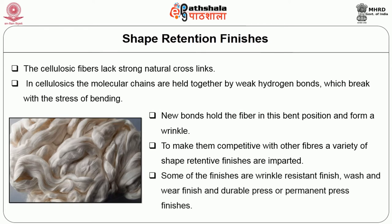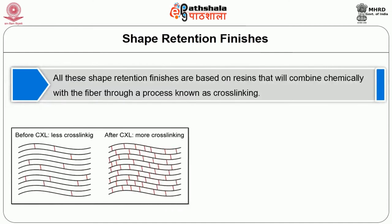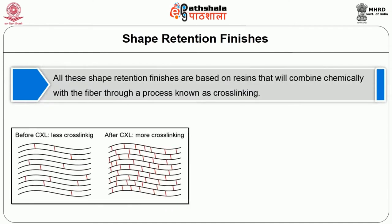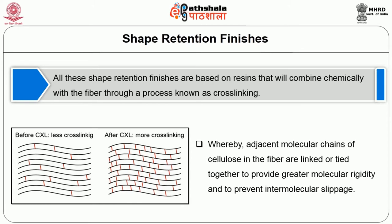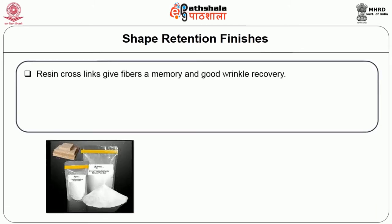Some of the finishes are wrinkle-resistant finish, wash and wear finish, and durable press or permanent press finishes. All these shape retention finishes are based on resins that combine chemically with the fiber through a process known as cross-linking, whereby adjacent molecular chains of cellulose are linked together to provide greater molecular rigidity and to prevent intermolecular slippage. Resin cross links give fibers a memory and good wrinkle recovery.